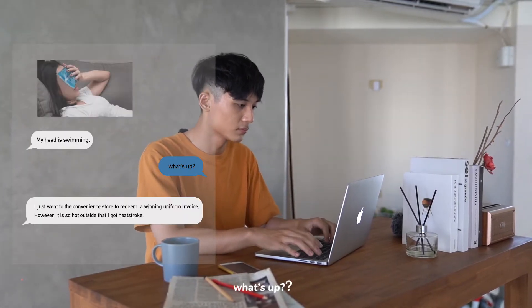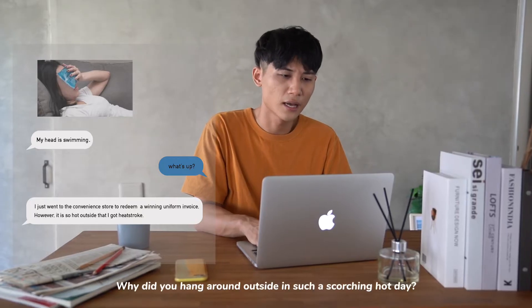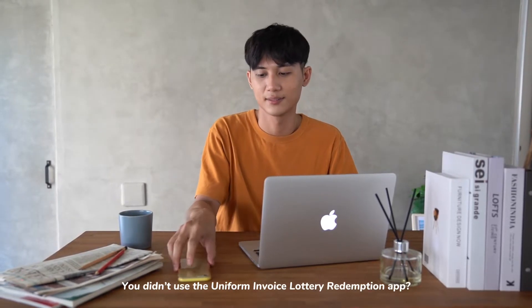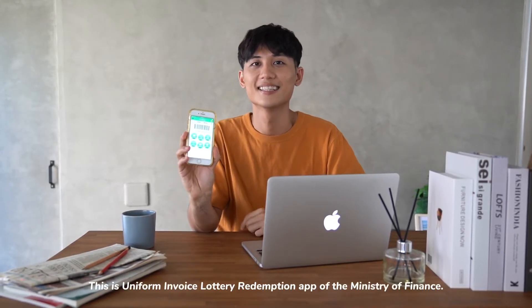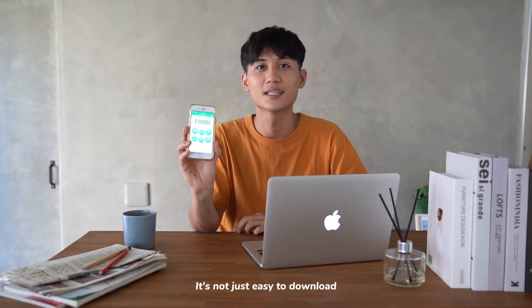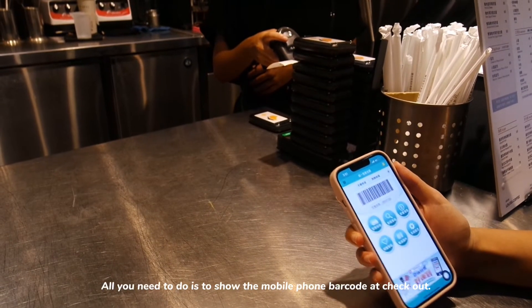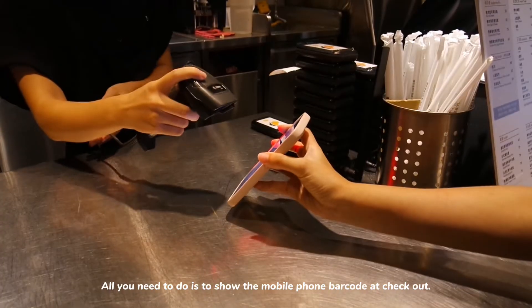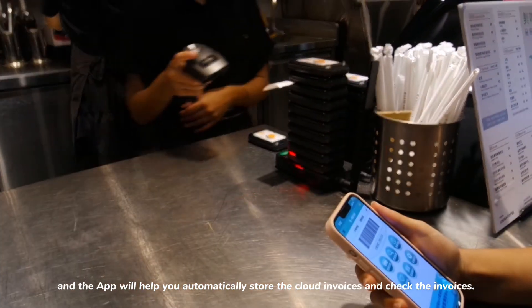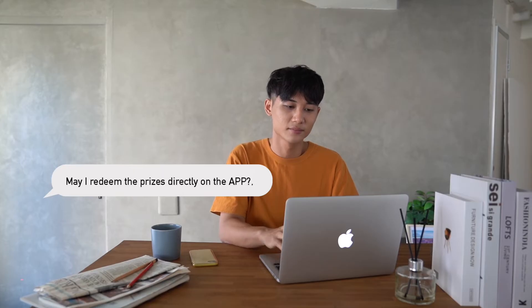Why did you hang around outside on such a scorching hot day? You didn't use the uniform invoice lottery redemption app! Here, take a look — this is the Uniform Invoice Lottery Redemption app from the Ministry of Finance. It's not just easy to download but also easy to use. All you need to do is show the mobile phone barcode at checkout and the app will automatically store cloud invoices and check them.